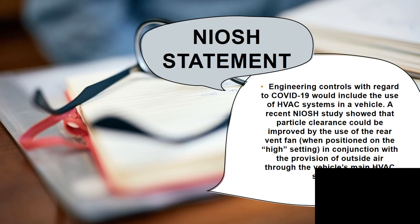NIOSH — the National Institute of Occupational Safety and Health — also published a statement specific to EMS regarding engineering controls for COVID-19, including use of HVAC systems in vehicles. A recent NIOSH study showed that particle clearance could be improved by the use of the rear vent fan on the high setting, in conjunction with the provision of outside air through the vehicle's main HVAC system.